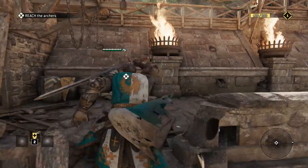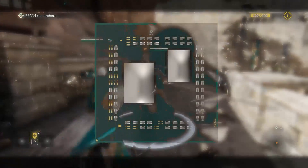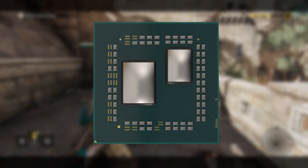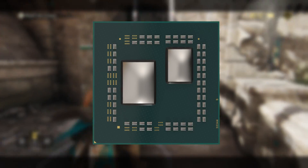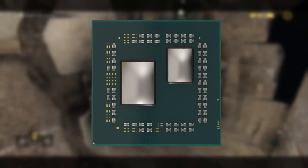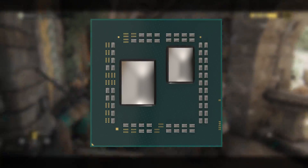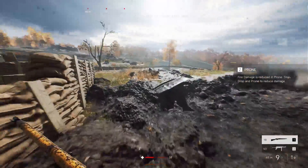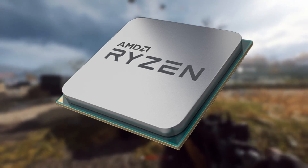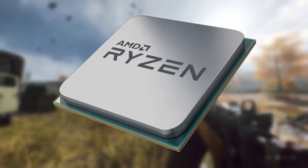First off, AMD is apparently mixing two different manufacturing nodes to produce these chips. According to our source, they're leaked to be using the new 7nm production process — which is used in the Radeon 7 — to create the cores in these chips, but they'll be using TSMC's more mature 14nm lines to produce other controlling and I/O related packages on the die. This not only opens the doors for higher core count chips, but would also let AMD be more efficient with their silicon and produce more powerful chips at a lower price point to the consumer.